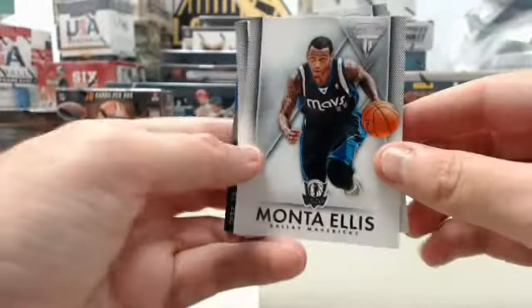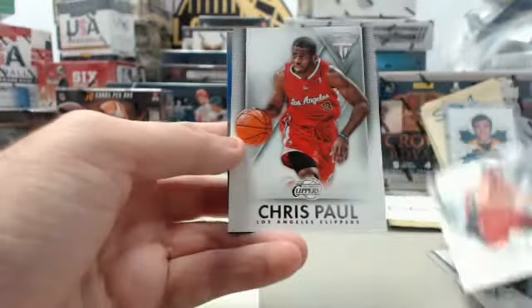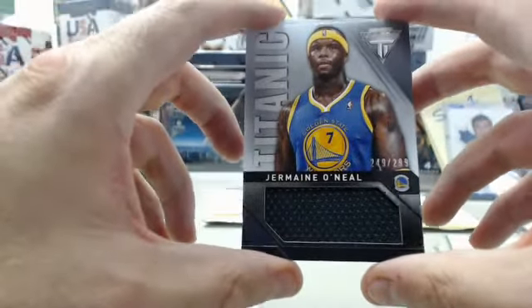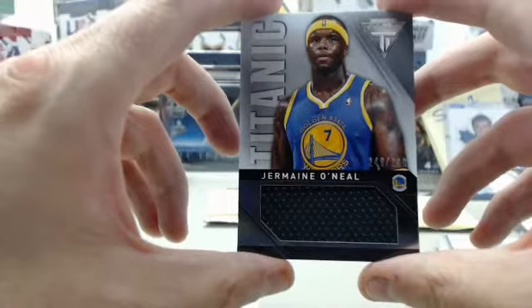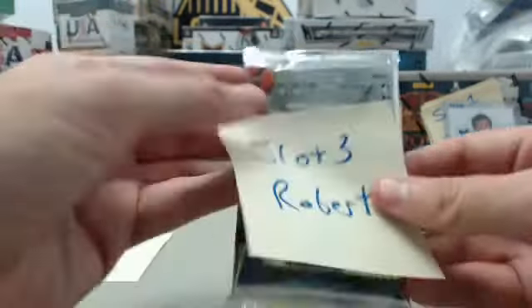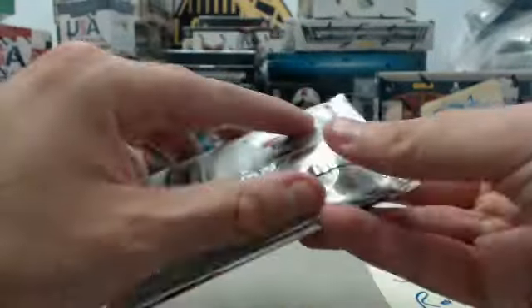We start things out with Monte Ellis, Greivis Vasquez, Chris Paul — and we've got a Jermaine O'Neal Titanium jersey numbered 249 of 299. Jermaine O'Neal, an 18-year veteran, is trying to decide if he wants to return for a 19th season in the NBA. Moving on to slot number three for Robert.